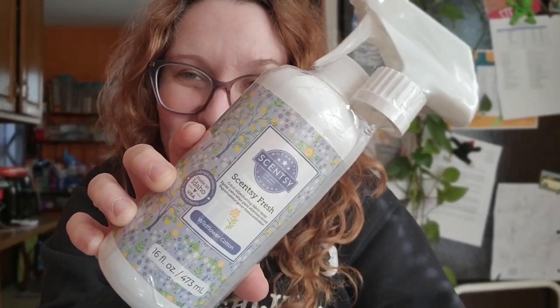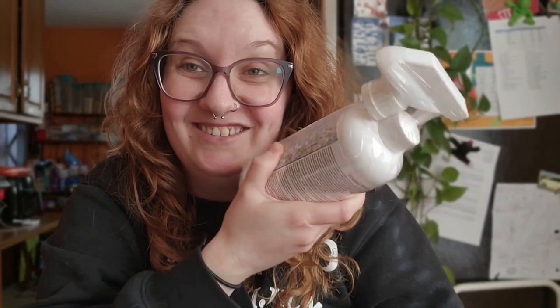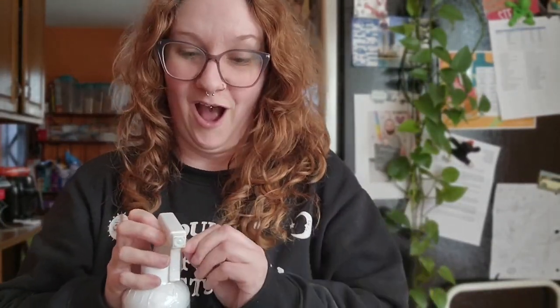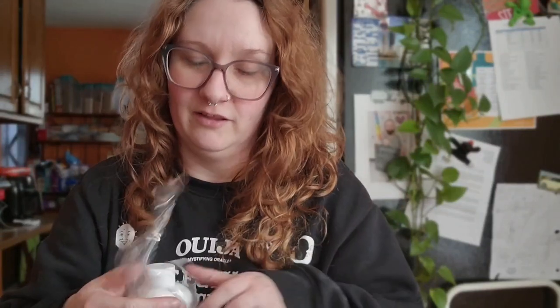This is coming next catalog, which is next month, March 1st — Wildflower Cotton Scentsy Fresh. You know me, I love my Scentsy Fresh. I'm so excited to try this. I don't remember what this smells like — I think we have it in a bar, like a Mother's Day bar or something. I really just want to open it. I love me some Scentsy Fresh, I know a lot of people do. I've got to let you know what I think.